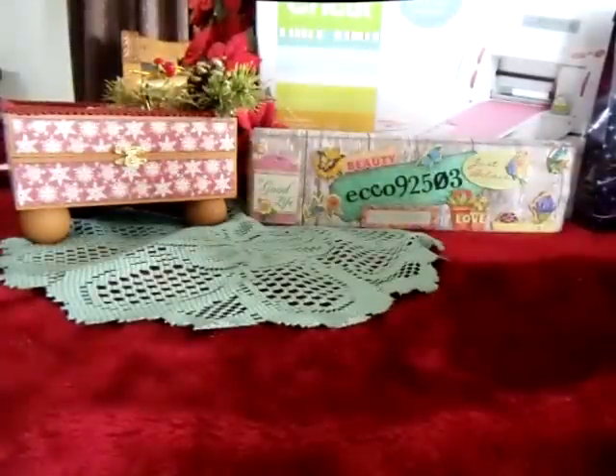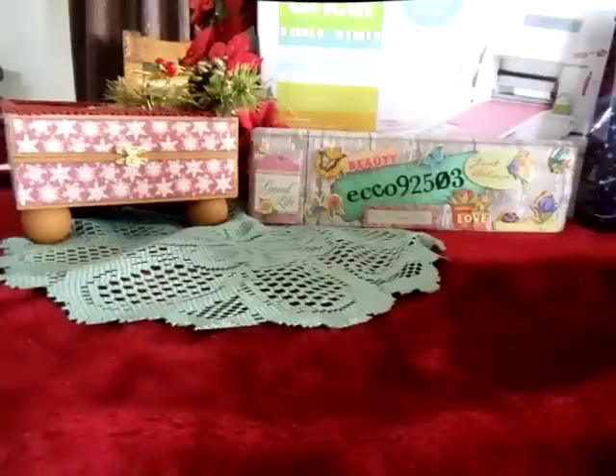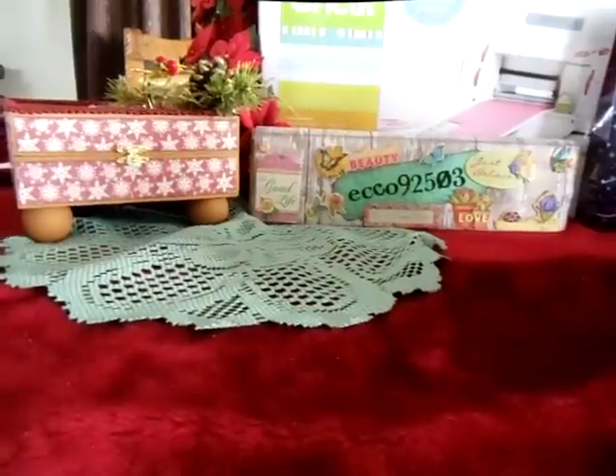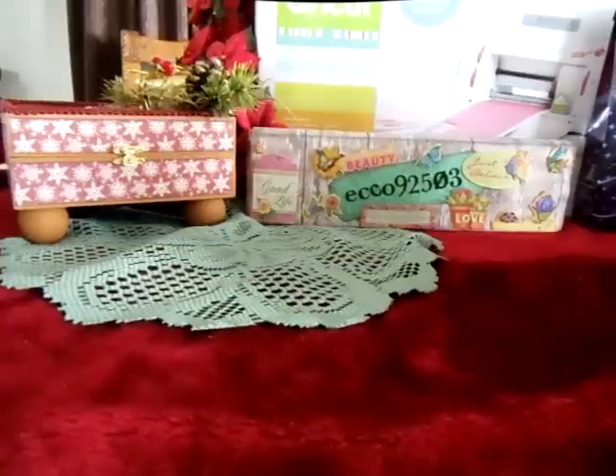Hi everybody, Echo92503 here on YouTube. I just wanted to share some of my Christmas goodies — I'm so excited! I wanted to share some stuff with you guys about what I got for Christmas and something that my husband bought me for my birthday.